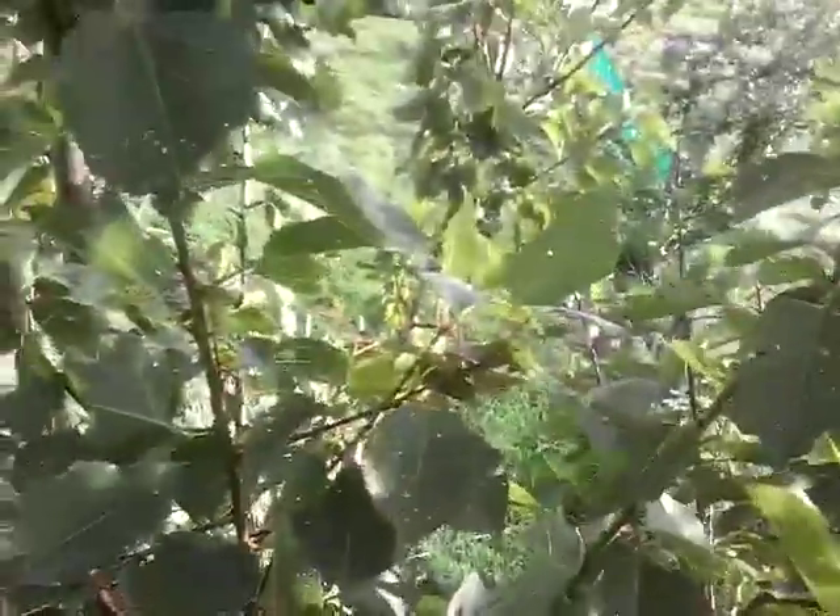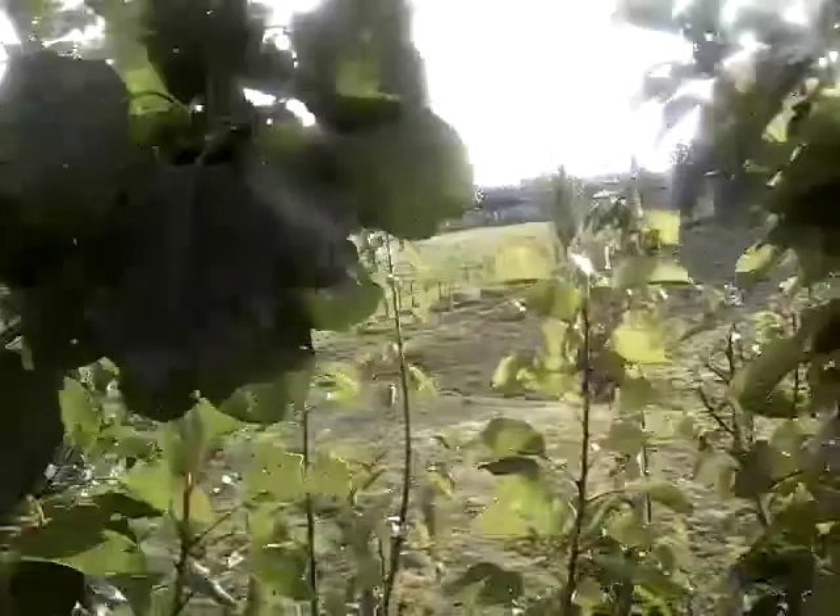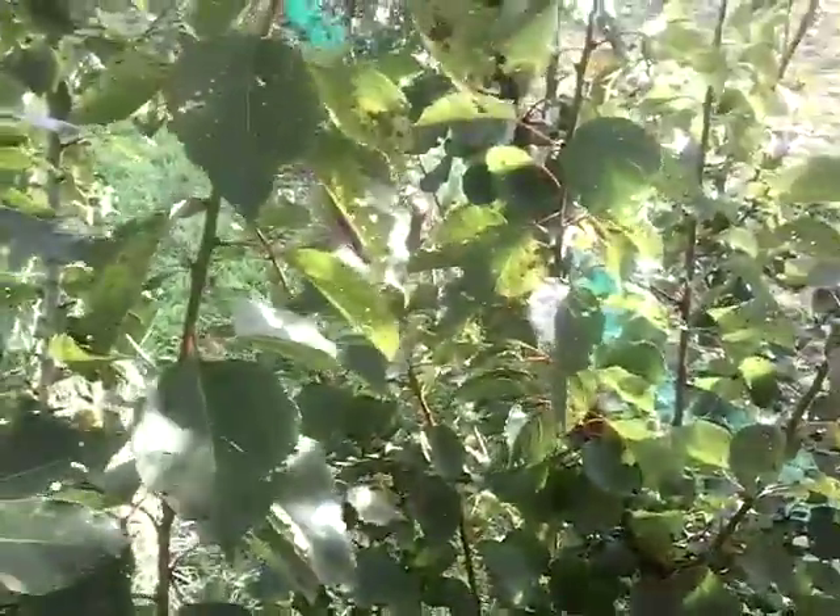Hi, it's me, Cole. Welcome back to another video where today we're doing a little nature documentary, and we're basically just going to get down and do a little search.